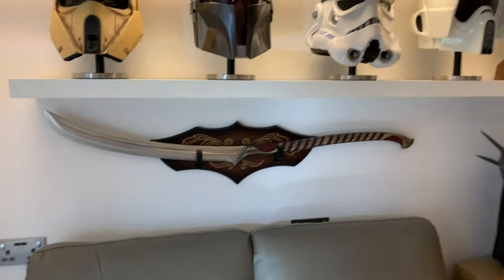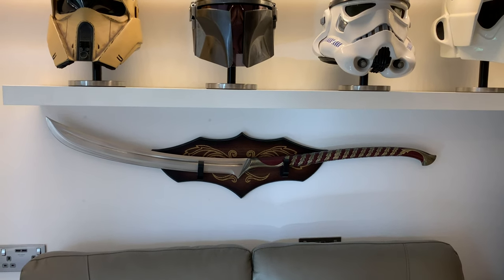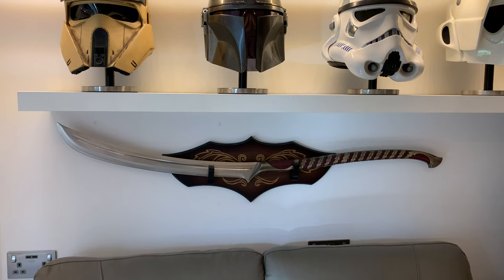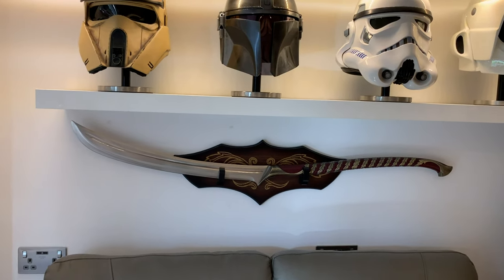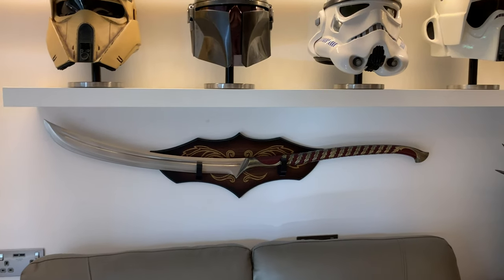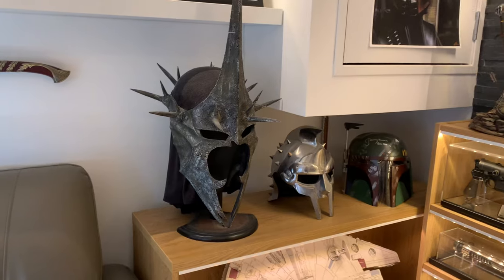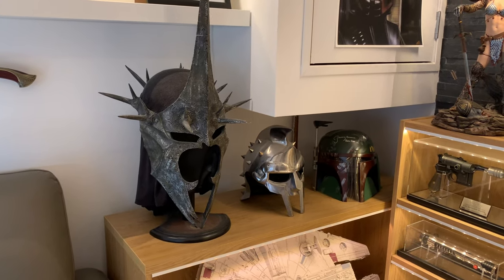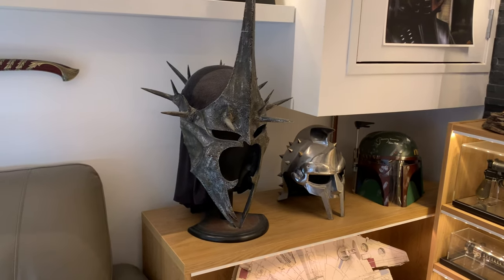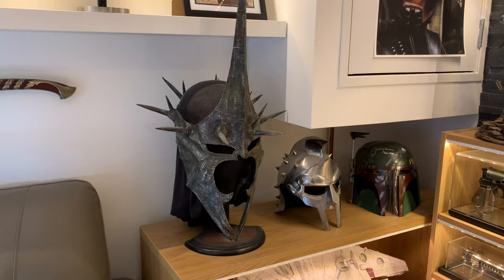Down here we've got the High Elven Warrior Sword by United Cutlery. I've owned that for a number of years - I think it cost about £200. It's a really long, heavy sword - about four foot or something. It's awkward to display; you need a space that can accommodate not only the height but also the length, so it sits just above my couch. Moving on to some other helmets, we've got the United Cutlery Witch King helmet. I've owned that for a very long time - I think I bought it around 2009 or 2010. At the time it had a broken spike, so I only paid £150 for it. I do like a bargain - I'm a bit of a bargain hunter when it comes to collectibles.